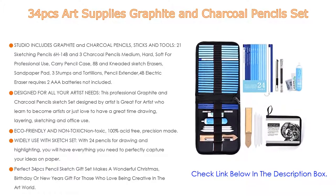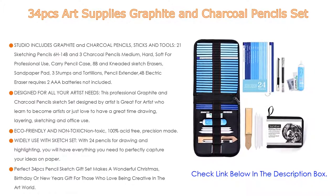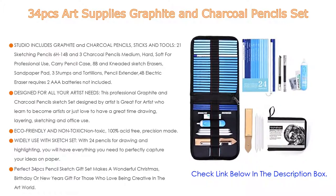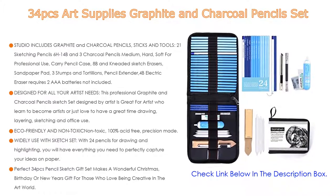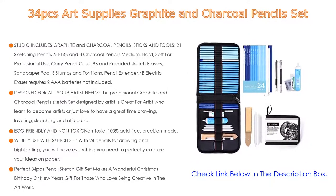Designed for all your artist needs, this professional graphite and charcoal pencil sketch set — designed by an artist — is great for artists who are learning or just love to have a great time drawing, layering, and sketching. We provide you with the best quality that you need. Also, eco-friendly and non-toxic, 100% acid-free, and precision made — each of our sketch pencils are made with maximum care and attention to ensure they are pretty and durable.